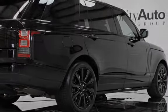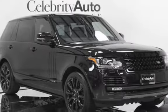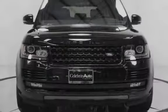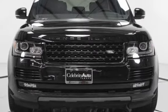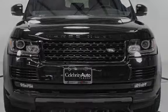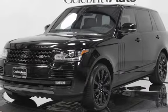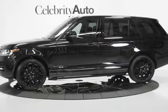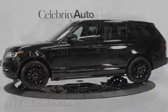Power recline rear seats, climate-controlled rear seats, power folding rear seats, power lumbar, four-zone climate control with climate glass. Vision Assist Package includes auto-dimming exterior mirrors, fog lamps, approach lamps, blind spot monitoring, and front and rear parking sensors.